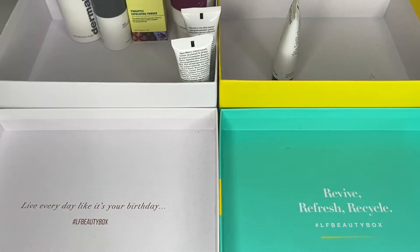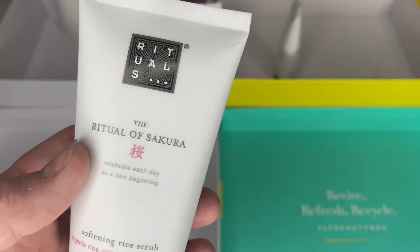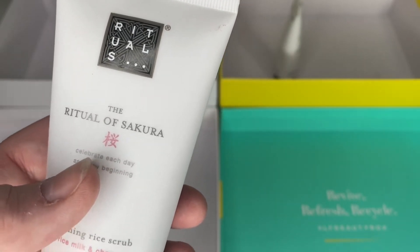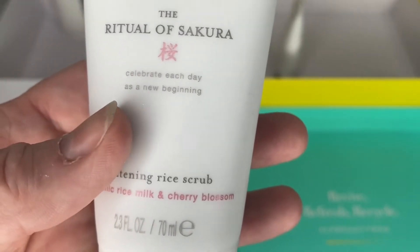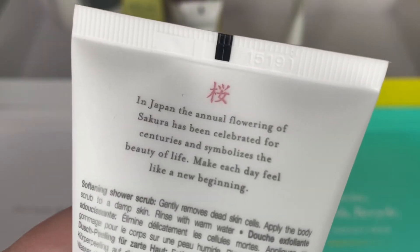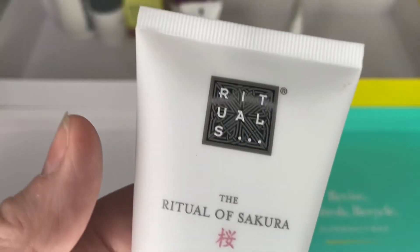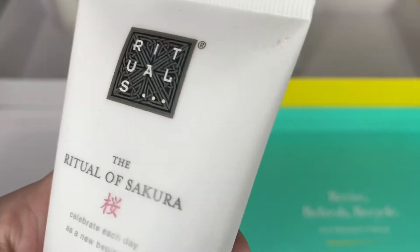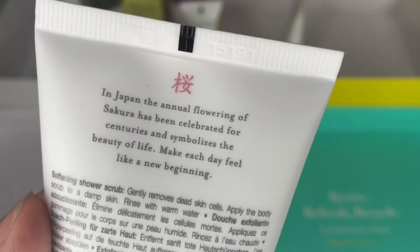This one I cannot wait — I haven't even tried it yet, I can't believe it. It's Rituals, the Ritual of Sakura, which is a gorgeous fragrance, and it's the Softening Rice Scrub. I haven't tried this yet but this might be my next one I use. I think I got it earlier this year — maybe from Look Fantastic, I'm going to guess. Help me out if you remember. I'm really looking forward to it, it should be lovely.